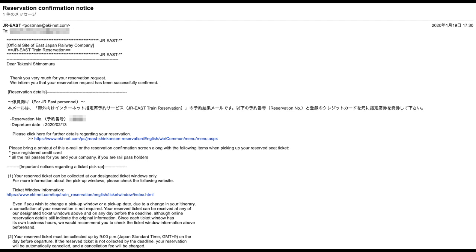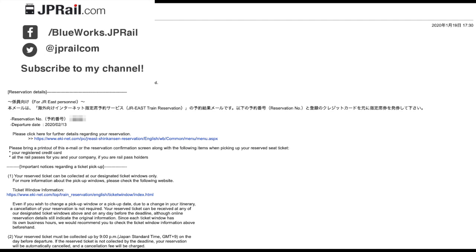That's all about the JR East online reservation site. In this channel, I share information and tips to help you travel in Japan by train. Please subscribe if you like it. Thank you very much for watching. See you next time. Sayonara.